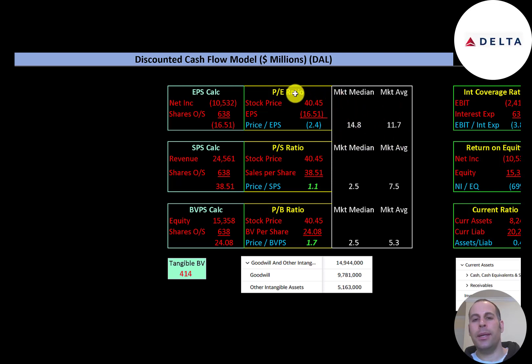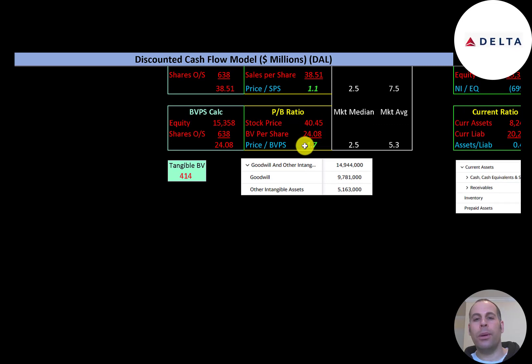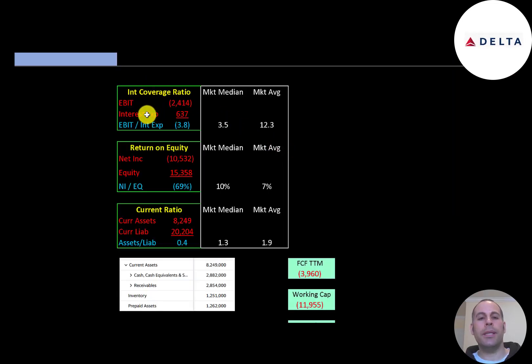Looking at financial ratios: the average market P/E is 11.7 and median is 14.8. P/E is stock price over earnings per share; since they have negative net income they have a negative P/E. Price-to-sales is 1.1 — very good, meaning investors pay $1.10 for $1 of revenue. Price-to-book is 1.7 — also really good. Book value per share is equity over shares outstanding; they have $15 billion of equity but only $400 million of tangible equity because they have nearly $15 billion of intangible assets, including $9.8 billion of goodwill and $5.2 billion of other intangibles.